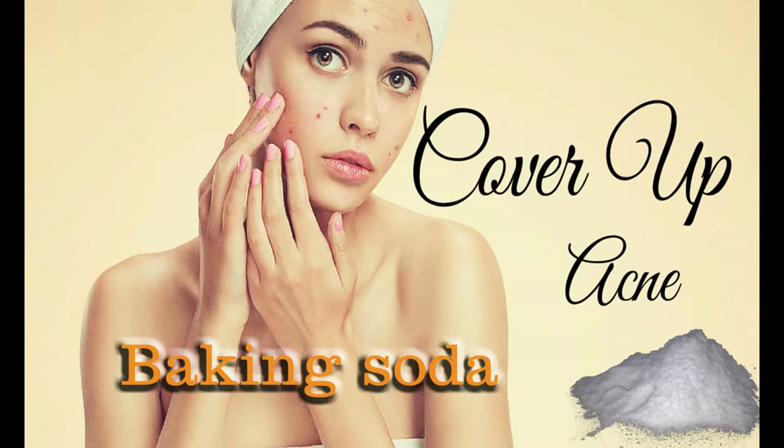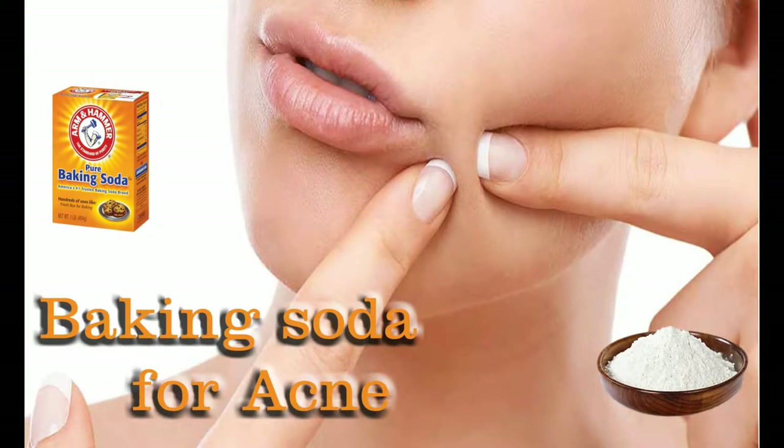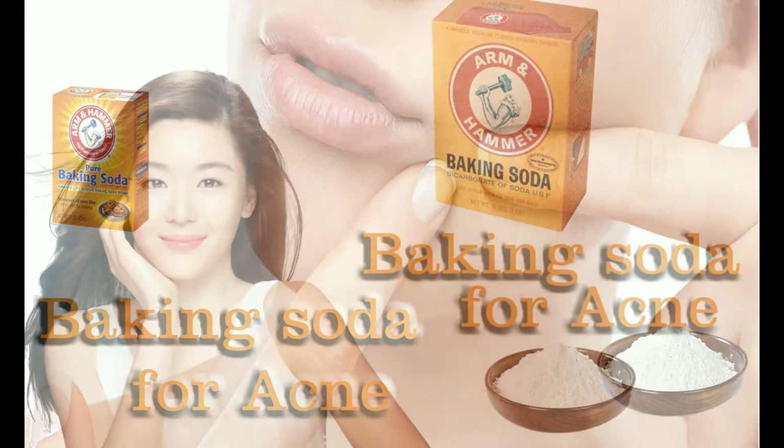How to use baking soda for gorgeous face and skin. You don't need to splurge on expensive products or expose yourself to harsh chemicals to get the best in beauty treatments. There's a multitasking wonder already in your home: baking soda. Women's Health beauty director Molly Nova Baker has compiled her expert baking soda tips and tricks. Read on for all the ways this practical powder can help you look your best from head to toe.